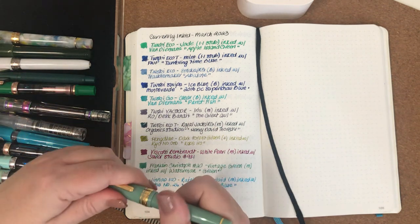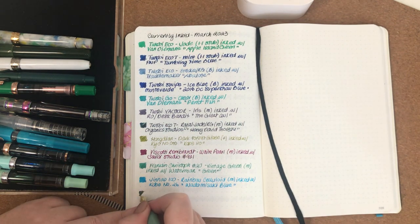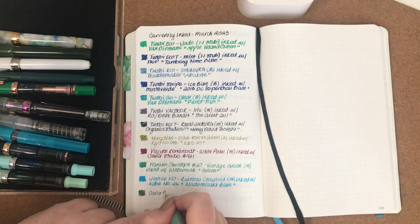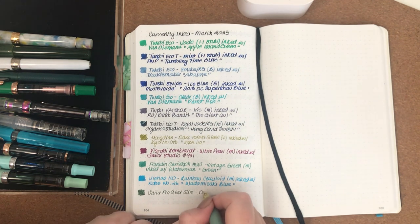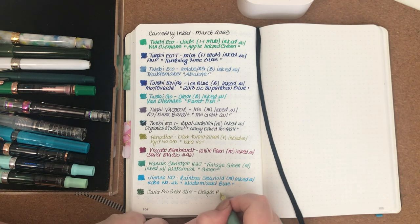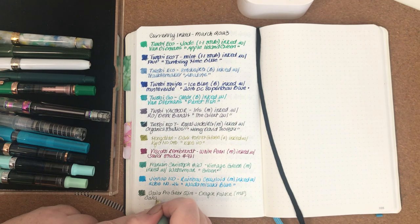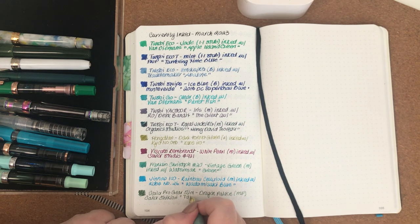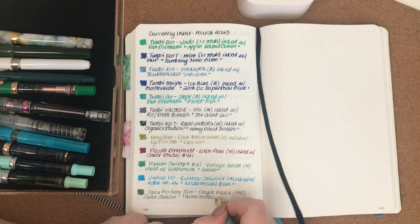The last pen in the lineup is this Sailor Pro Gear Slim — I've actually got an ink cartridge in this one. It's the Sailor Pro Gear Slim in Dragon with a medium-fine nib, and it has a Sailor Shikiori Takawa Matsu cartridge in it.